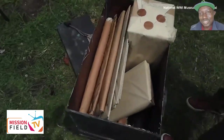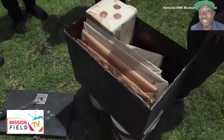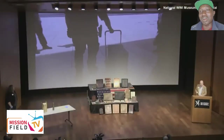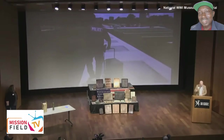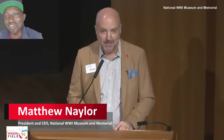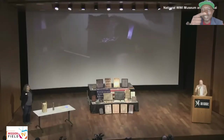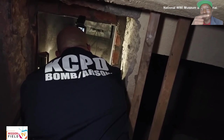A piece of 1920s film was also placed in the time capsule, which, as museum president and CEO Matthew Naylor explained, is where the need for the explosives experts came in. Film in the early days of cinema often was made with nitrate. As nitrate deteriorates over time, it becomes highly flammable — so flammable that when oxygen comes in contact with it, it could explode.